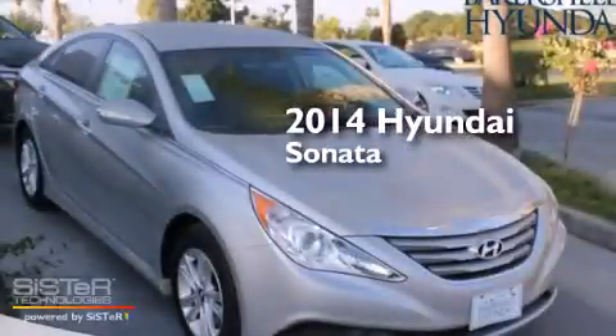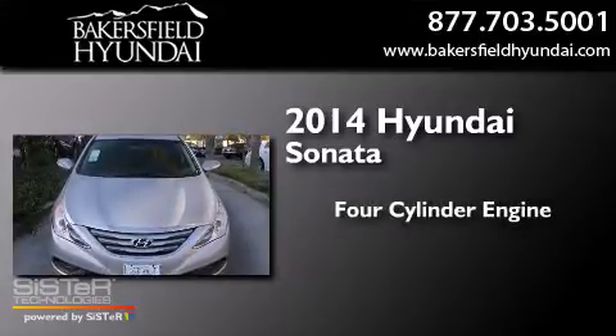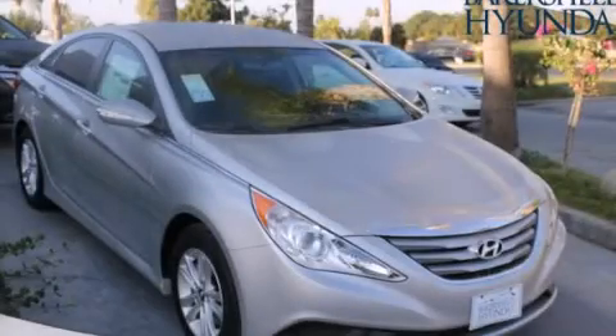This is a brand new 2014 Hyundai Sonata. It has a 4-cylinder engine and a 6-speed automatic transmission. This vehicle is sure to sell fast. Call and arrange your test drive today.